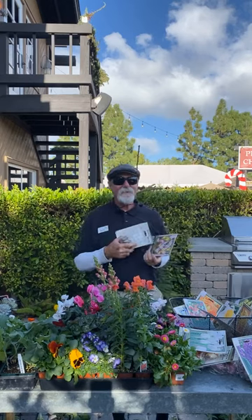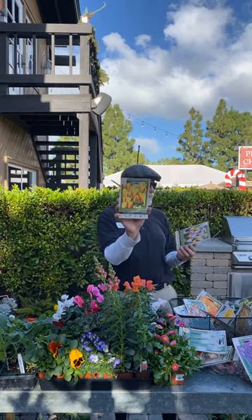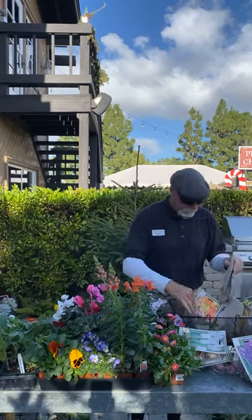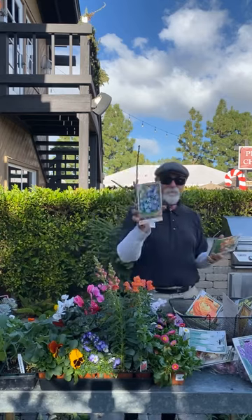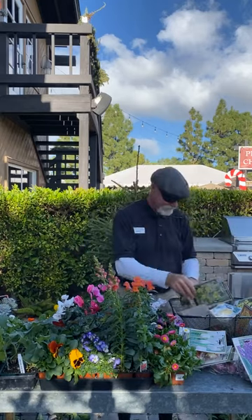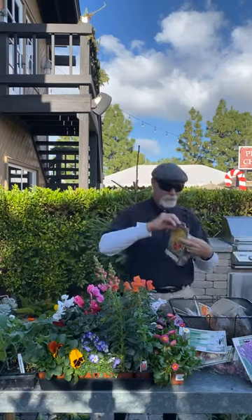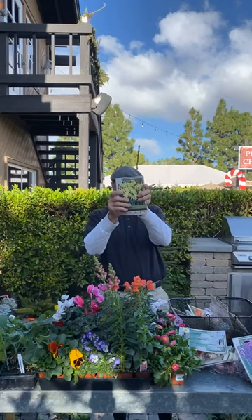A lot of the South African bulbs — harlequin flowers, sparaxis — don't need chilling. Ixias are really good; you don't have to chill those either. I love Dutch iris — great bulbs for now. You can start putting in your ranunculus. All your daffodils — both the larger-flower and miniature varieties — do them right now.